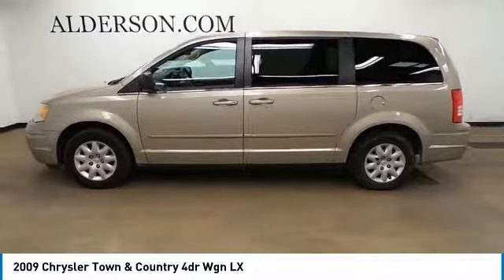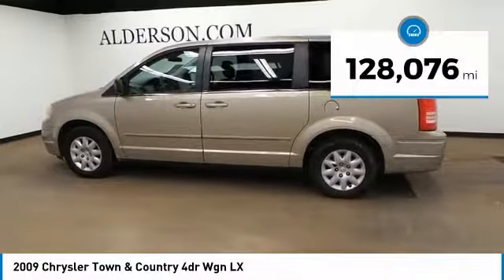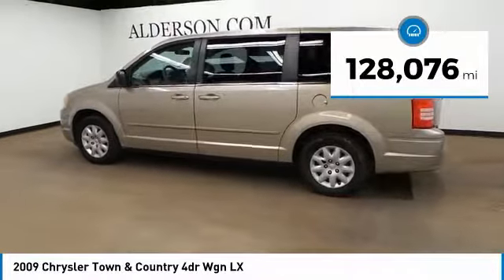Seat seven comfortably and choose from Stow and Go seating or the innovative Swivel and Go seating. This vehicle has less than 130,000 miles.